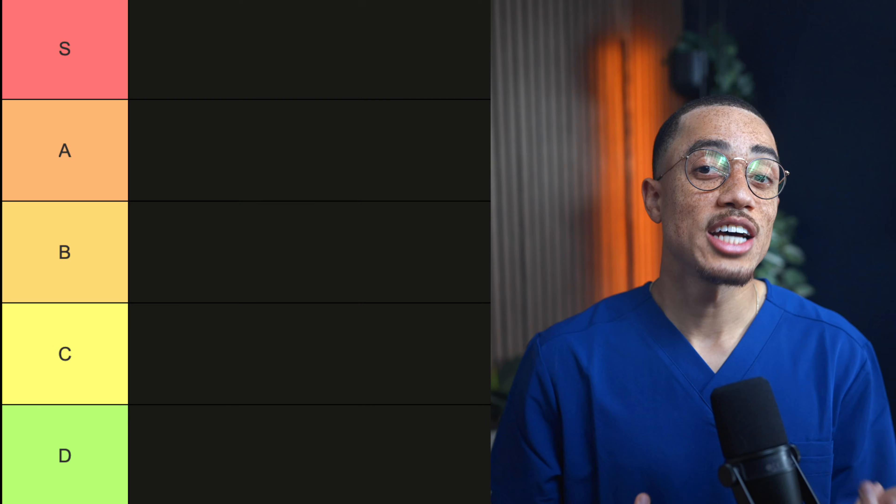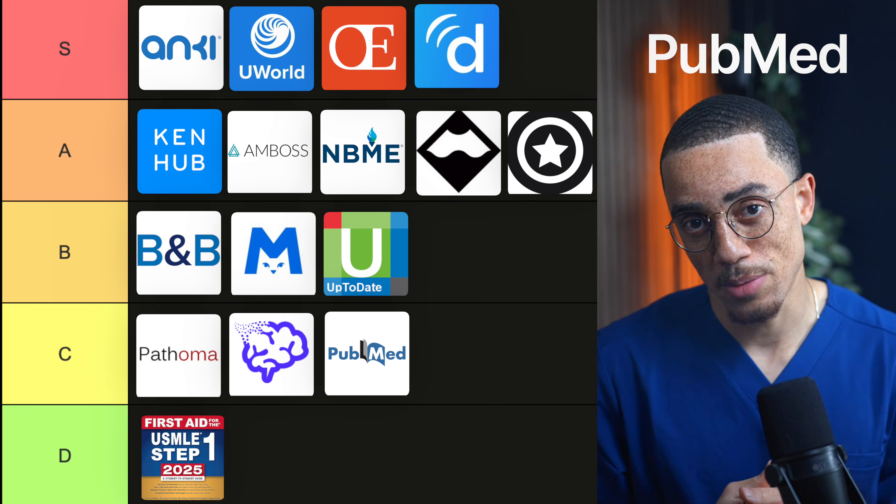The last resource on my list is PubMed, which is C tier for me. I know this sounds wild because PubMed is literally medicine's library — if you're doing research, writing papers, or looking for specific evidence, PubMed is essential. But in medical school, your primary job is building the foundation. Foundational concepts don't change as quickly as the newest clinical trial, and your limited time is usually better spent mastering principles and passing your exams. PubMed becomes more useful when you have enough context to interpret what you're reading and apply it responsibly, which for many people is later in training.